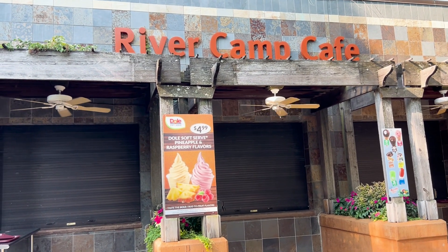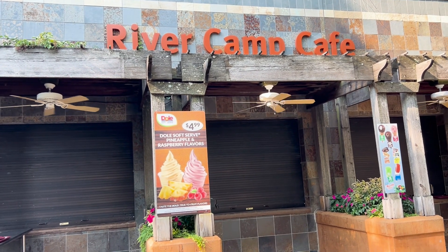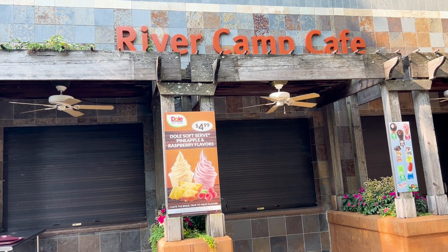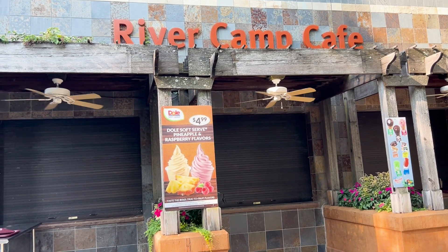Another thing to note is they actually have Dole Whips here — pineapple and raspberry flavors. There's another place that has them but it's never opened, so come to this River Camp Cafe, which is pretty easy to find and open for the most part, though not early in the morning. Pick one up — only $4.99.